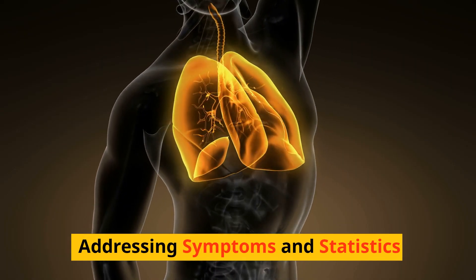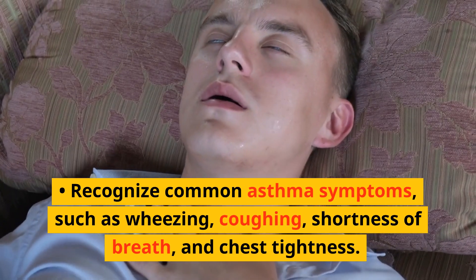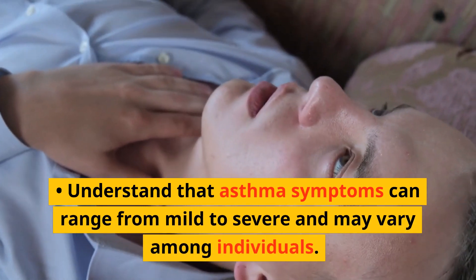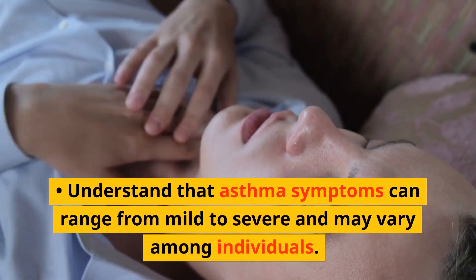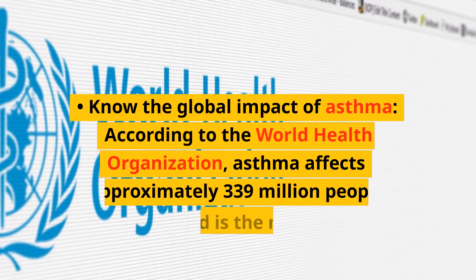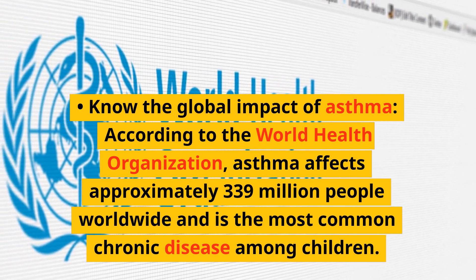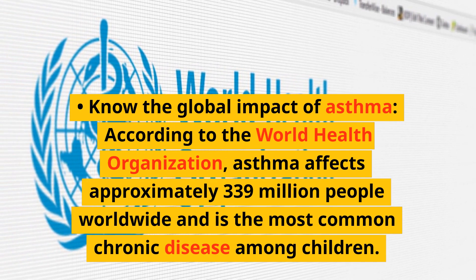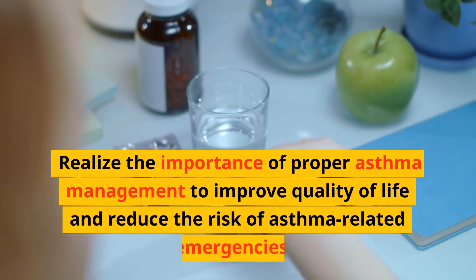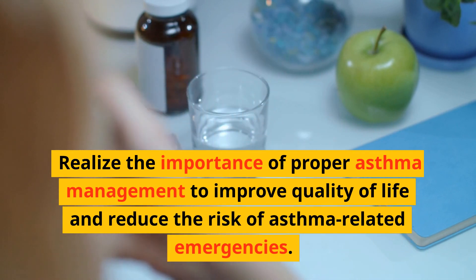Addressing symptoms and statistics: Recognize common asthma symptoms, such as wheezing, coughing, shortness of breath, and chest tightness. Understand that asthma symptoms can range from mild to severe and may vary among individuals. According to the World Health Organization, asthma affects approximately 339 million people worldwide and is the most common chronic disease among children. Proper asthma management is essential to improve quality of life and reduce the risk of asthma-related emergencies.